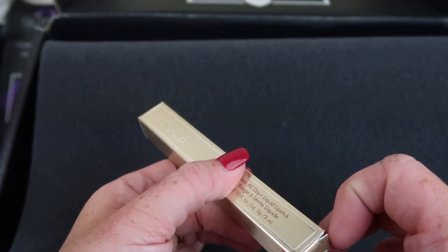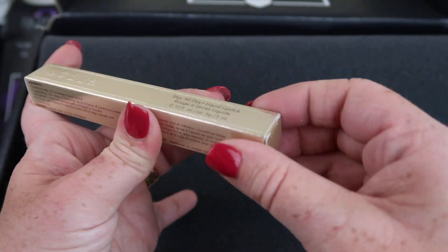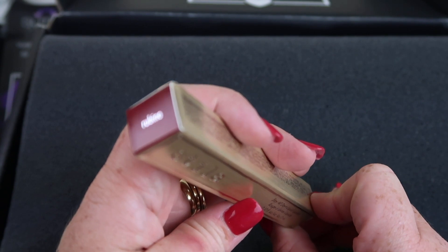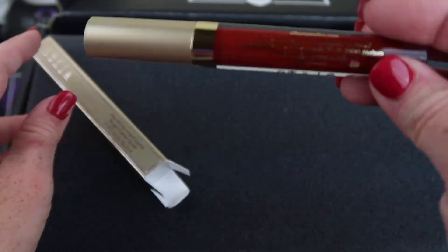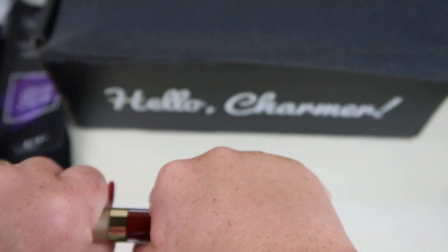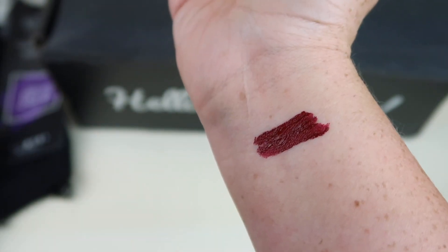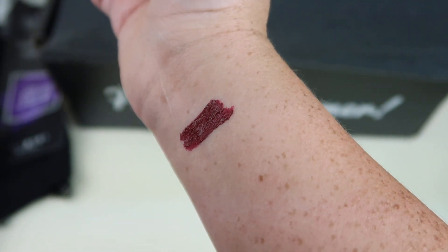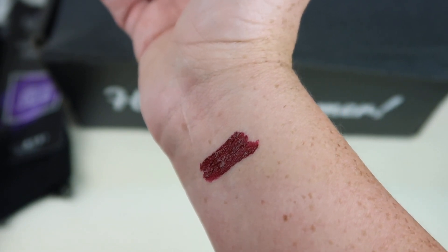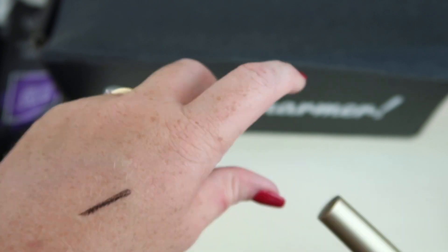This is something different — it's from Stila. It's the Stay All Day Liquid Lipstick, retailing for $22, in the color Rubino (R-U-B-I-N-O). It's a good dark red — really deep. Definitely not for every day, at least not my every day. I might top it with a slightly lighter color. It's almost a little too deep for me, but I'll try it.